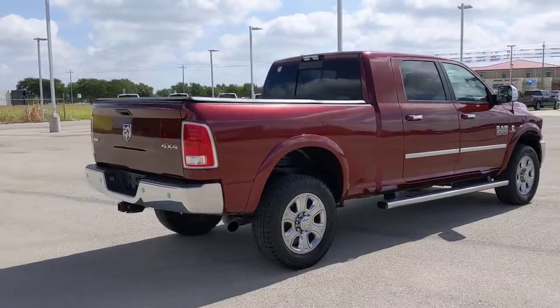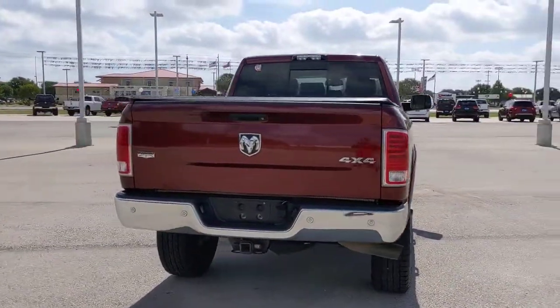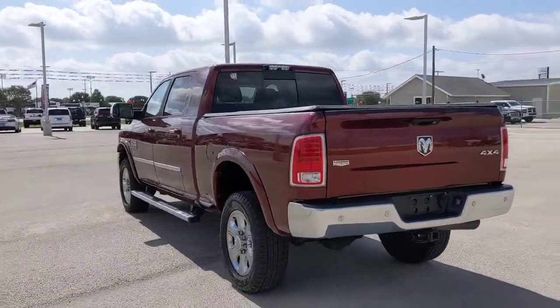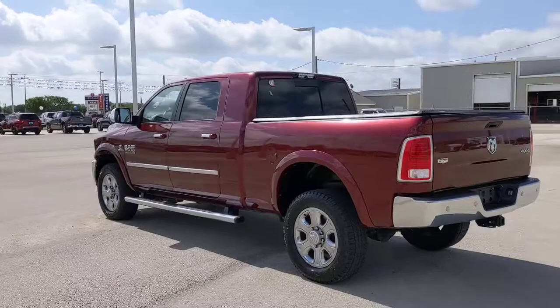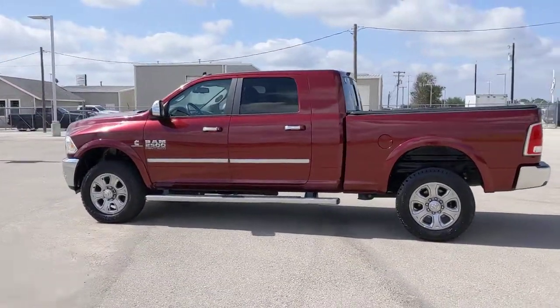These are just some of the great options this vehicle comes with: keyless entry, cooled front seats, remote engine start, four-wheel drive, backup camera, premium sound system, satellite radio, fog lamps, woodgrain interior trim, and power passenger seat.